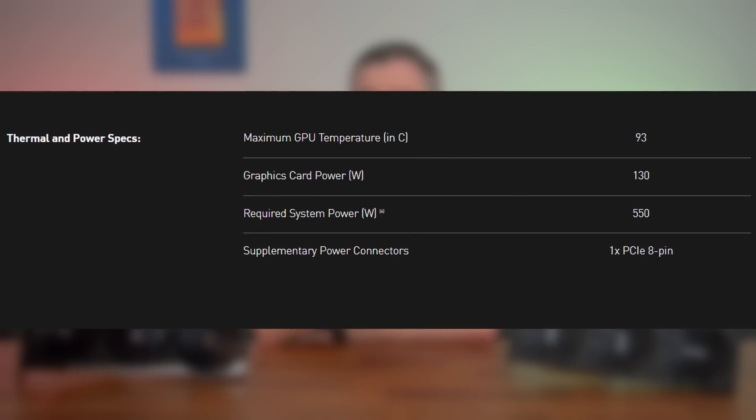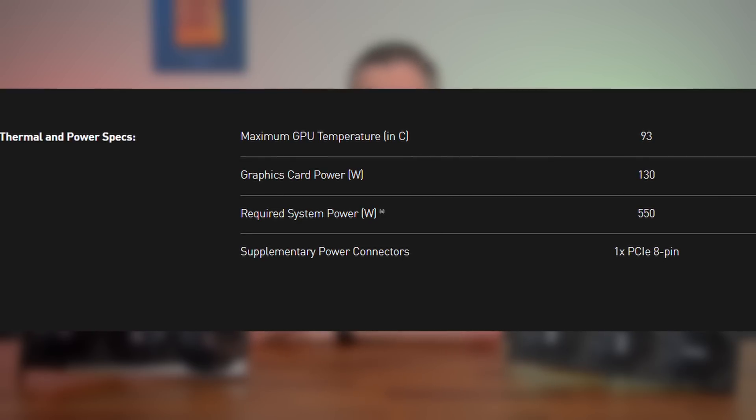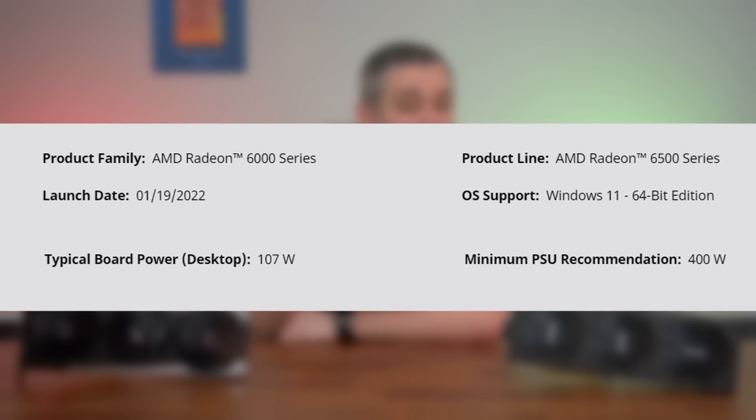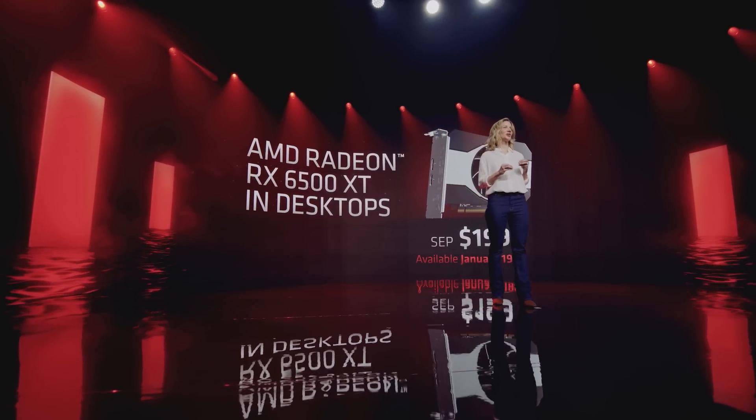There are a couple of key points around power. The RTX 3050 has a graphics card power of 130 watts, a recommended PSU of 550 watts, and uses a single 8-pin connector. The 6500 XT comes in lower at 107 watts, requires a 400-watt PSU, and uses a single 6-pin connector. So AMD have done something NVIDIA have held the upper hand on for years — they've made a potentially more energy-efficient product. And with a launch price of $199 US versus $249, AMD beat NVIDIA by $50, so you'll need to decide if that extra $50 is worth it based on performance.